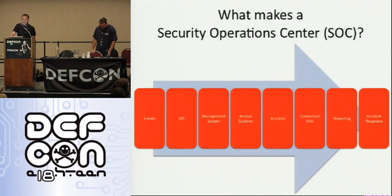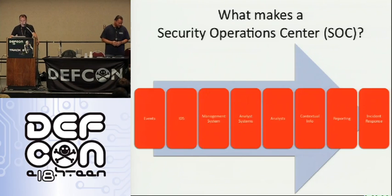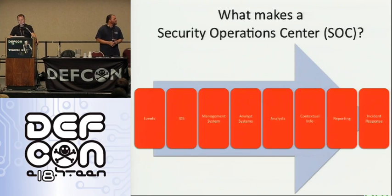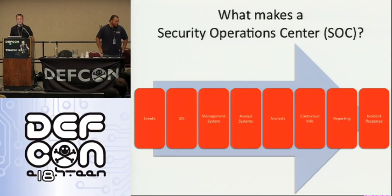So what makes a security operations center? Well, it's a lot of things. A lot of people think it's just an IDS system or just a firewall. The general flow is it starts with events — things that happen on the network or in the environment. Network things go through the IDS system. There's a management system, analyst systems, contextual info like log data and time of event. Then reporting and incident response — dealing with hack attempts, malware, or whatever.